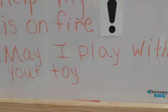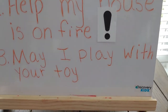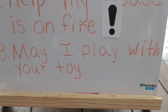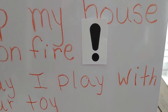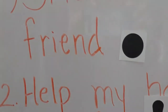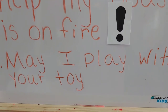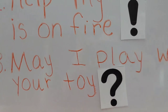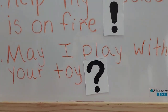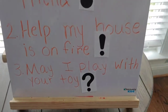For our last sentence: 'May I play with your toy?' Am I showing excitement with an exclamation point? No, that's not really something to show excitement for. Am I just declaring something or making a statement? No. But am I asking a question? Yes, I believe I am. I am saying, 'May I play with your toy?' — I'm asking you a question. So, we would end that sentence with a question mark.